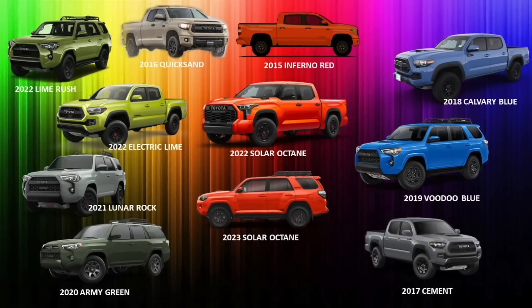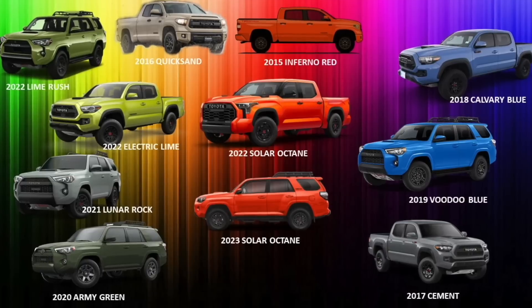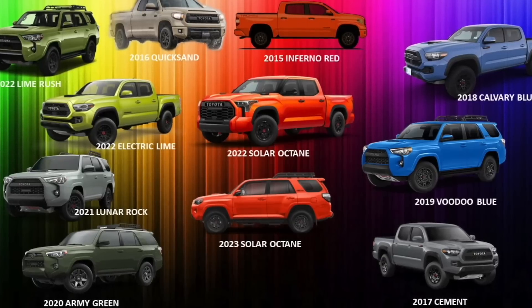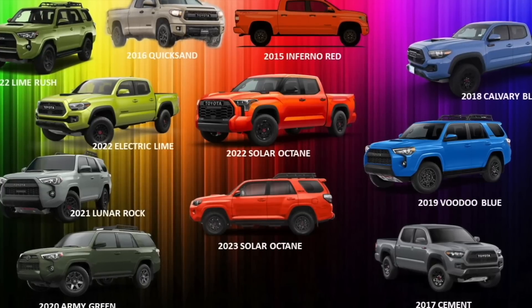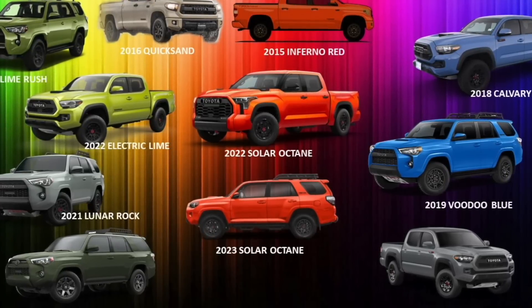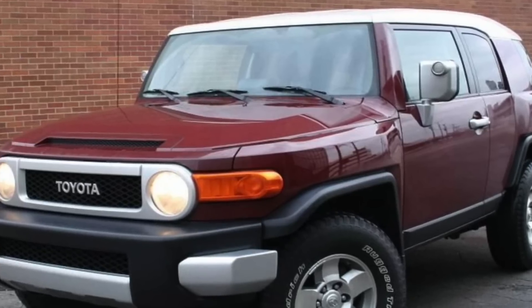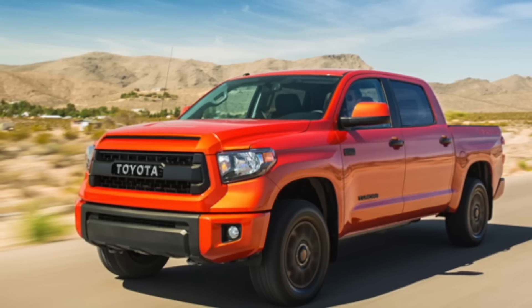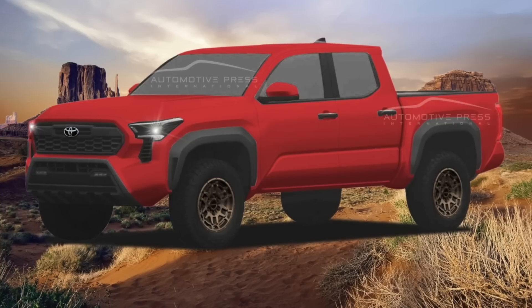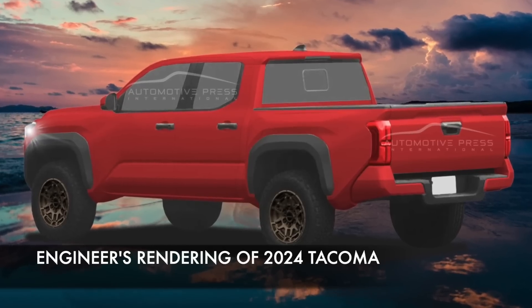Now we can begin to see the pattern pointing toward 2024. In many years they kept two or three generations of the same color theme — blues, then greens, then yellowish greens, and now red. We can argue Solar Octane ran for 2022 and 2023 — two years — so Toyota could be ready for something not red-oriented for 2024. But we could also argue there might be one more year of a red-oriented color, perhaps a darker cherry red, though Toyota always introduces new colors so they wouldn't reuse Inferno Red.